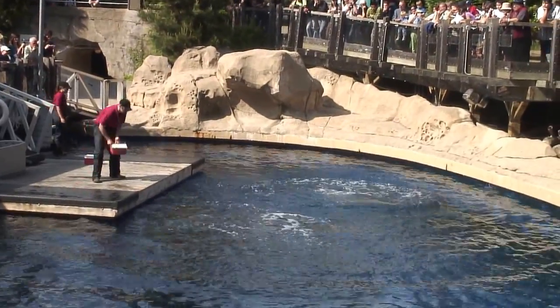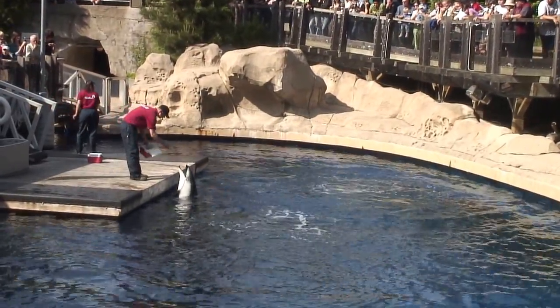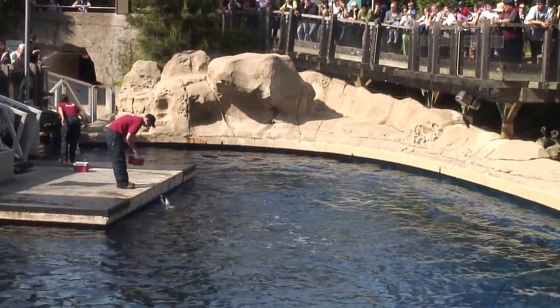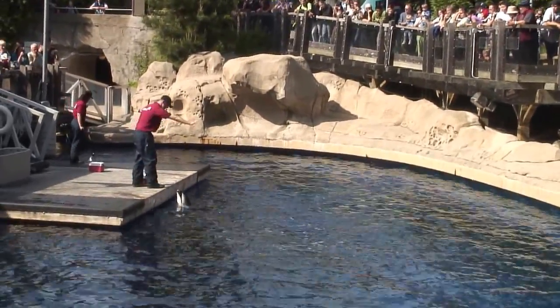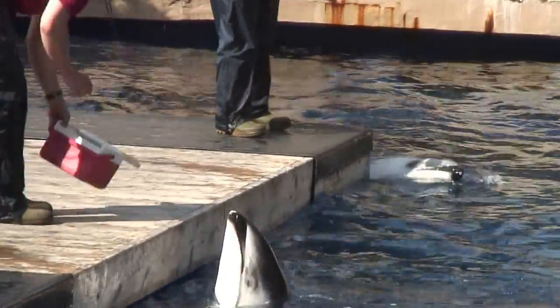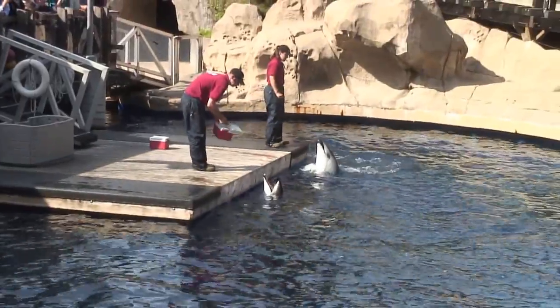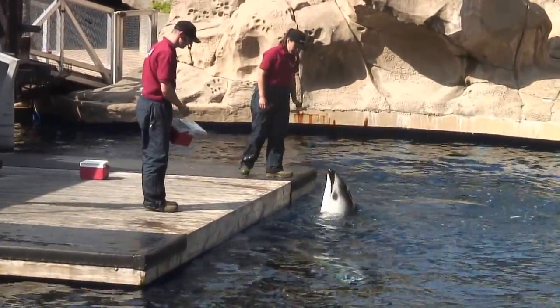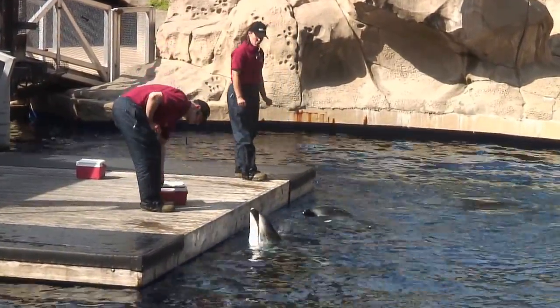Now to deal with the shark, a dolphin has a different strategy. A dolphin would use its rostrum, which is the pointy end at the front of the body where the upper and lower jaws meet. The rostrum is about as hard as a baseball bat, and by swimming as fast as they can, a dolphin would ram its rostrum into the gills of the shark, stunning the shark or even killing it.